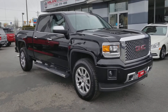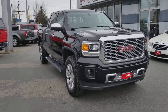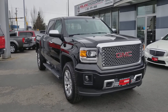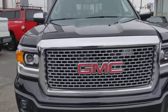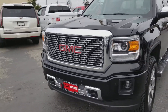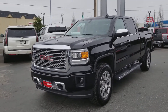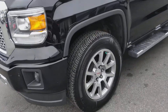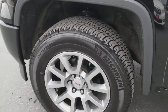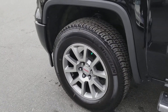Hey guys, Dan here at Milani Norman Auto Sales. Today I'm going to be doing a walkthrough video on this 2015 GMC 1500 Denali. This truck is equipped with the 6.2 liter V8, 8-speed automatic transmission, pushing out 420 horsepower and 460 foot-pounds of torque. It is 4x4, and we've got the GMC alloy wheels with fresh Michelin tires.